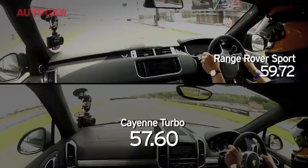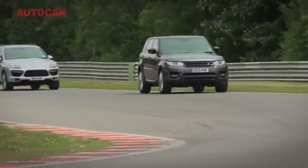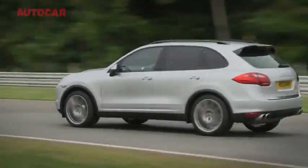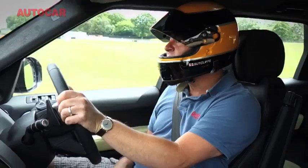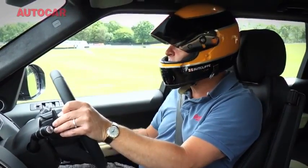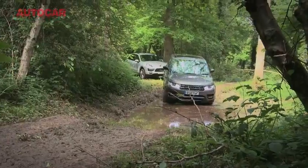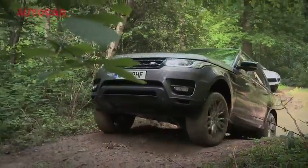It defies the laws of physics, does the Cayenne Turbo, and there is an awful lot that the Range Rover Sport could do to learn from it. So that's one nil to the Porsche — no big surprises about that. There's such a massive difference. The Porsche destroys the Range Rover around Brands Hatch.